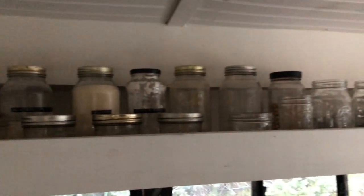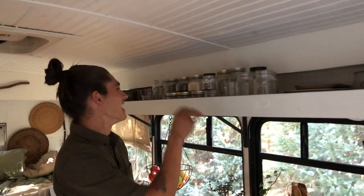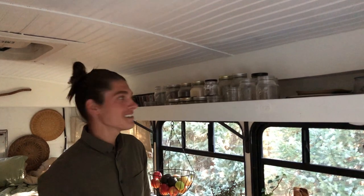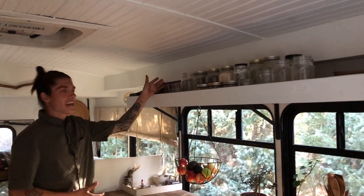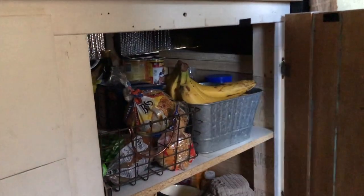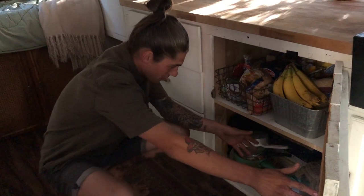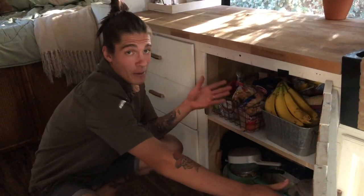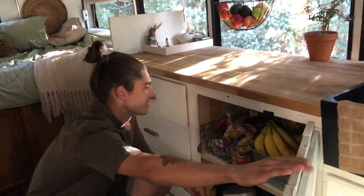Up here we have an open shelf concept that we really love. We house some mugs, glass Tupperwares, our plates, and all of our mason jars. Back here is where we keep our bulk dry goods, and in the front are the mason jars we use for drinking water. Over here we have some CDs and other things, and down here is our giant cabinet space for pans, pots, baking goods, and other Tupperware.